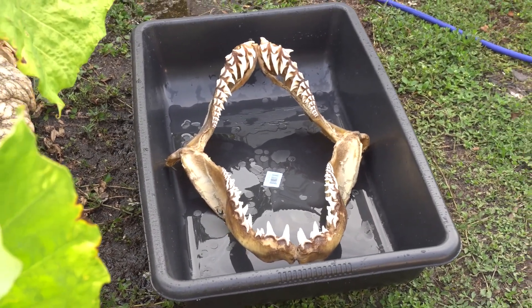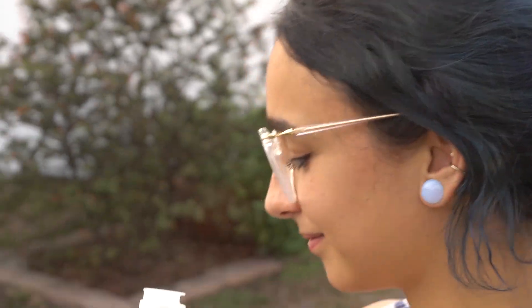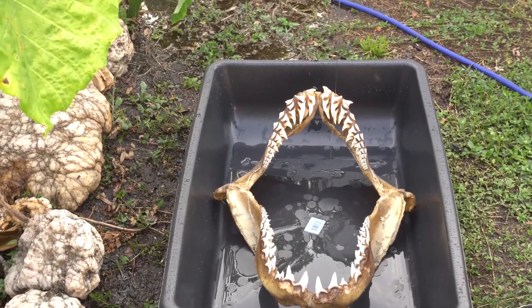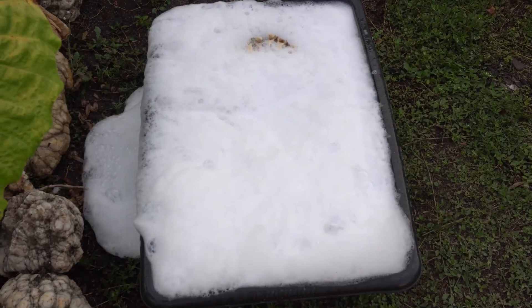The jaw ended up having a ton of grease still left over in it because it was improperly dried last time. So we're going to go ahead and put some soap in there, and hopefully that will be able to absorb some of the grease so we don't have that issue in the future. All right, three more days.